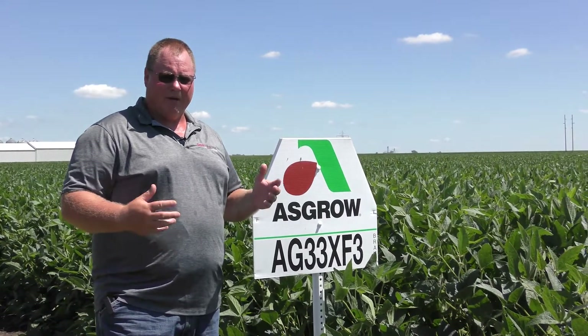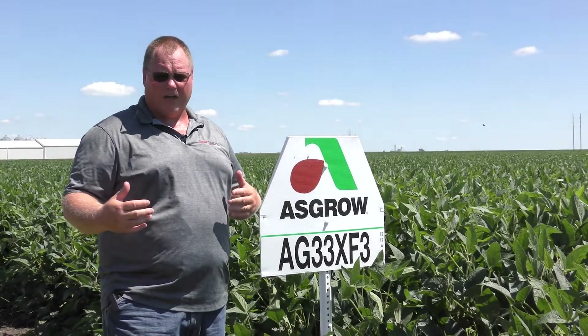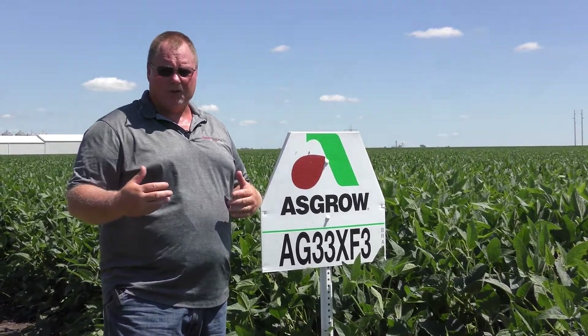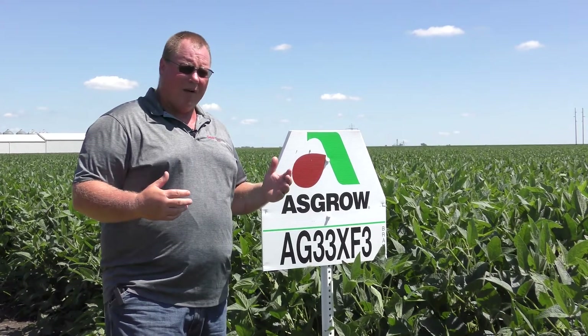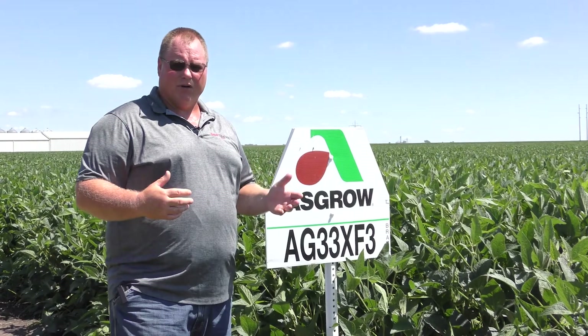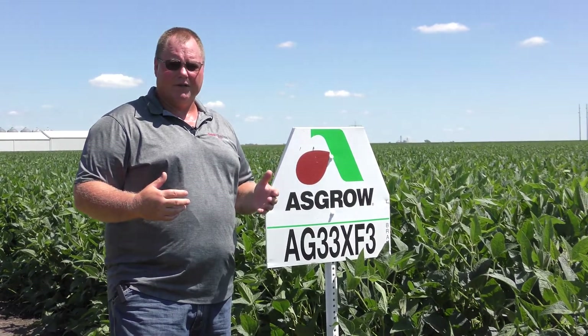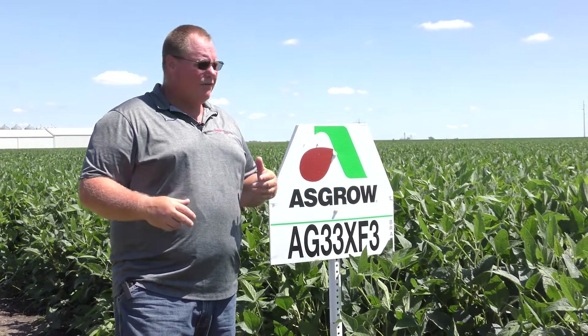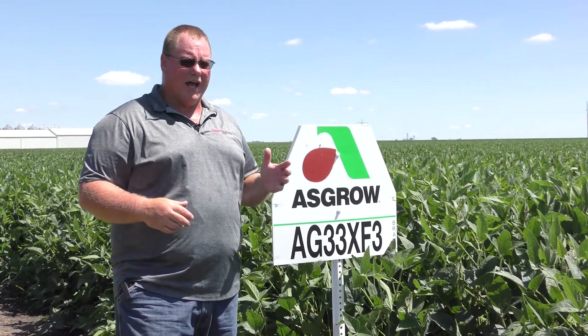A nice maturity to be a companion product, a little bit on the early side of 35 XF1, going to give us that kind of yield potential, some very solid agronomics, and a real step change in yield potential based on the breeding data that we've seen over the past two years over the products that we've had at this maturity. Very excited about bringing this product into the lineup.